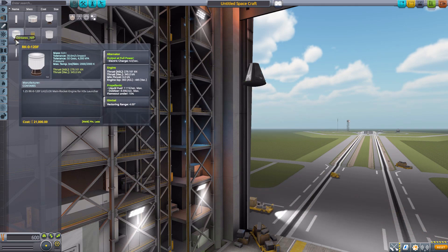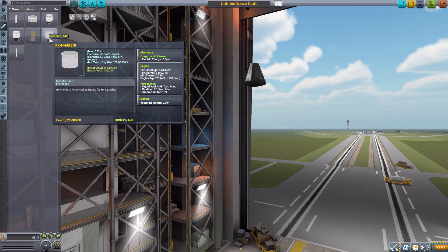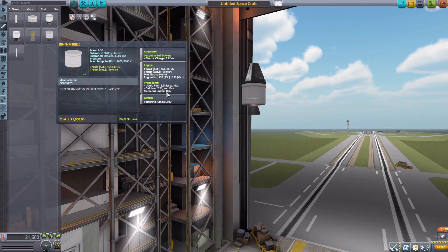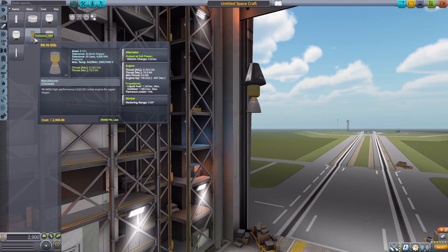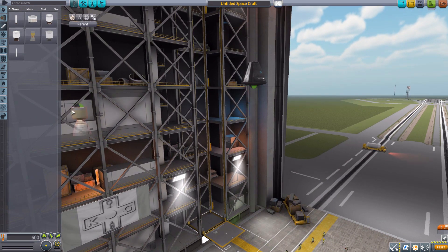Then we have the RK0120F with 345 kilonewtons max thrust and 445 engine ISP — a very similar engine, just slightly more powerful. And then its little brother, the RKN MB3III, with 189 kilonewtons of max thrust and 290 max ISP. Finally, the RKN05B — a more standard-looking engine with a max thrust of 75, max ISP of 447, using liquid fuel and oxidizer with a 3-degree gimbal range. Overall, a good little engine.